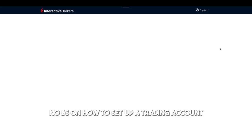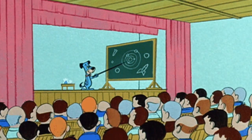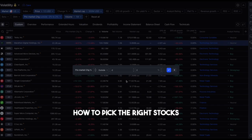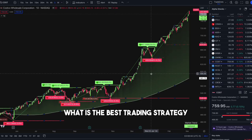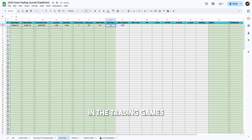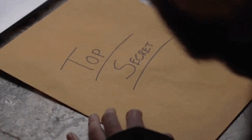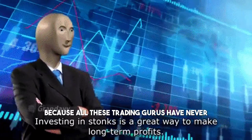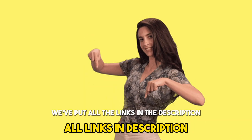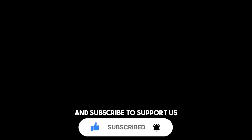No BS on how to set up a trading account or delve into psychology lessons in this video. We are going to focus on everything practical about day trading: how to pick the right stocks, what is the best trading strategy, and the tools or resources that maximize your competitive edge. You won't find this content anywhere else on YouTube, because all these trading gurus have never traded in prop firms. We've put all the links in the description — please give us a thumbs up and subscribe to support us.